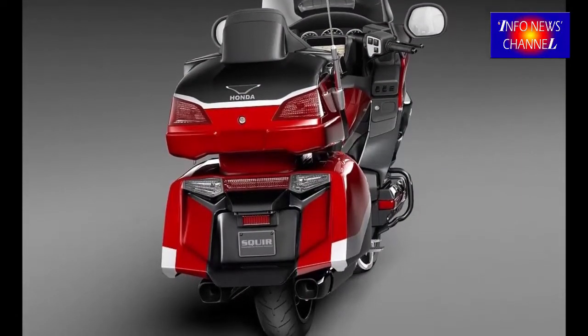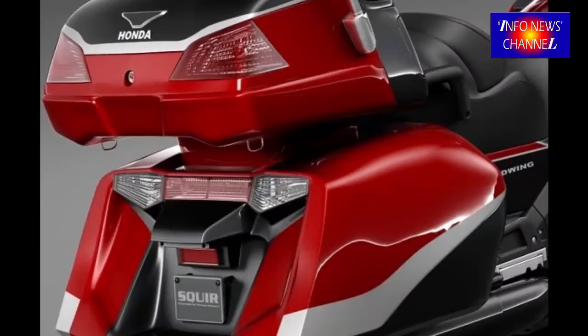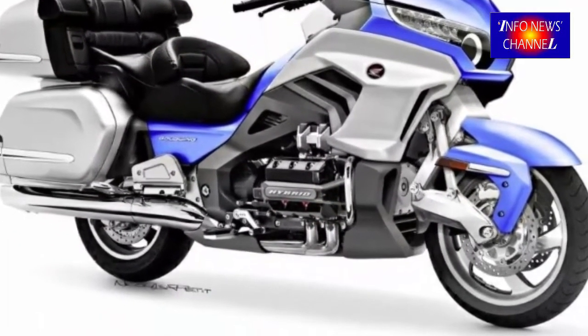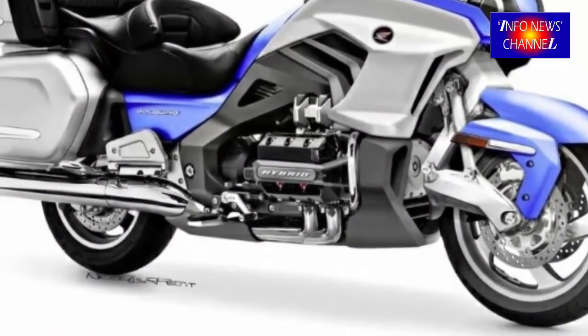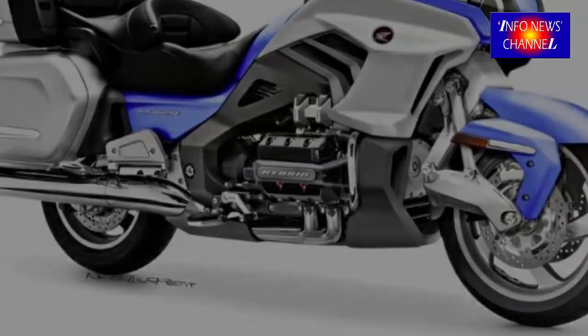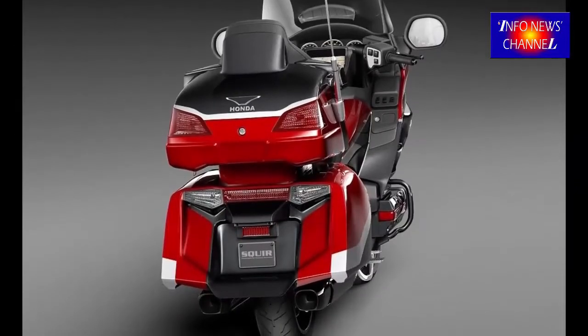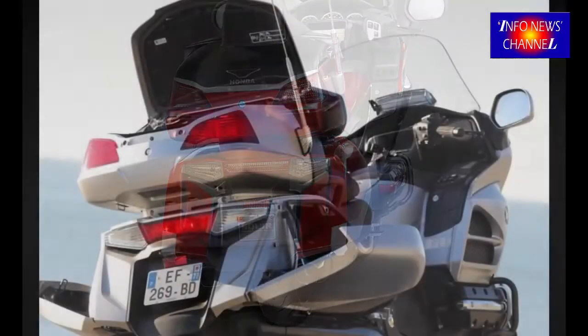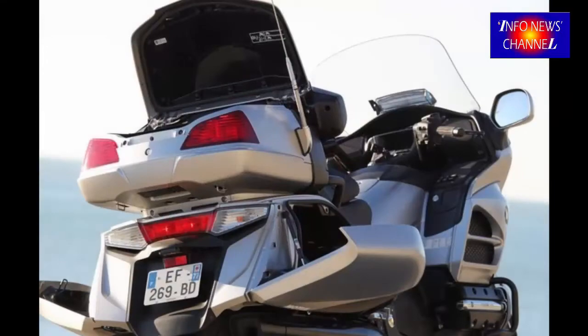The firm's Neowing three-wheeled concept bike showed off just such technology, adding electric motors to a foreshortened flat-four version of the existing Gold Wing six-cylinder engine. Some of Honda's recent Gold Wing patents do incorporate just such a flat-four and hybrid technology, while others show the bike with a six-cylinder engine fitted, suggesting that both ideas are under parallel development.